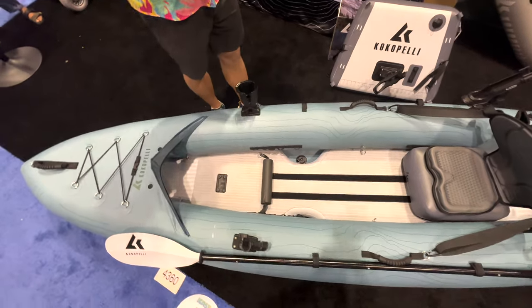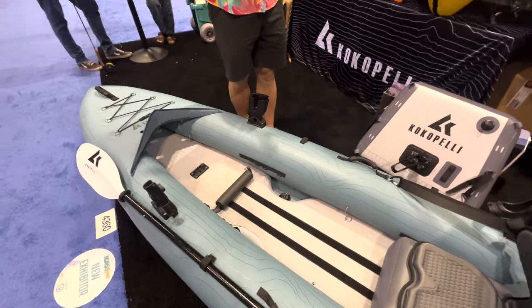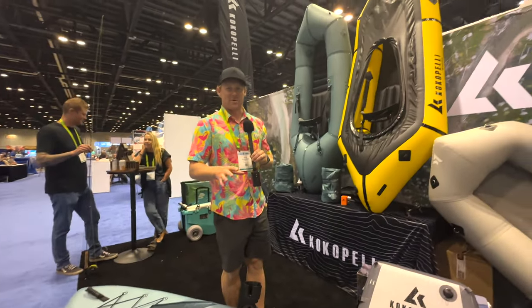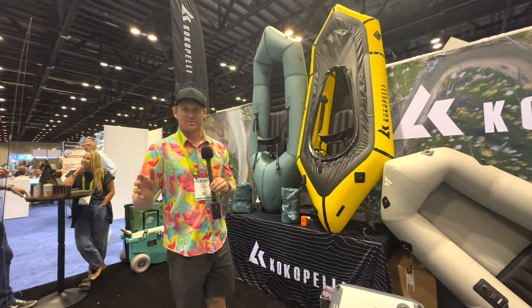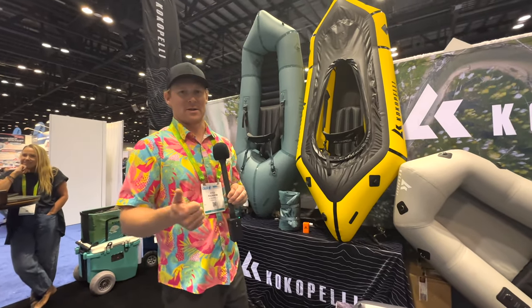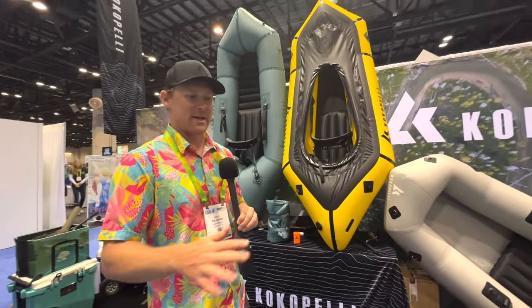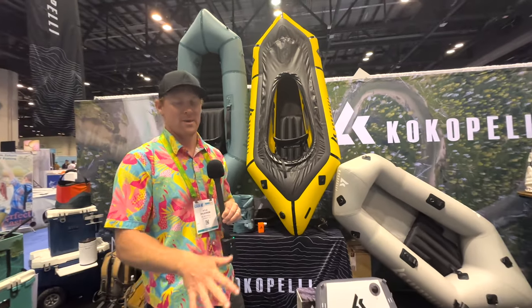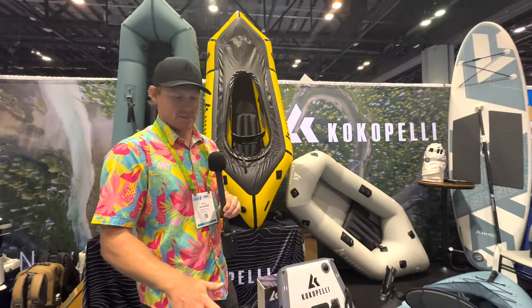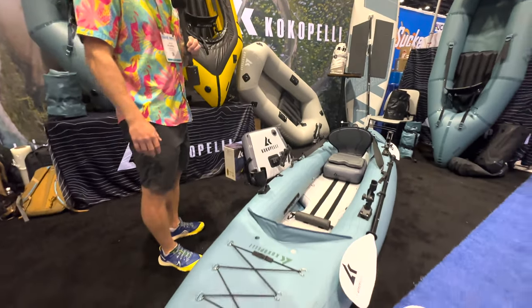What we're really well known for is that this boat will show up at your doorstep from UPS and you can bring it right to the lake or the river. A pump is included, a carry bag, the seat, the paddle — everything you need to get on the water in a short amount of time is included. That's the new Caster, which will be available in the spring of 2024.